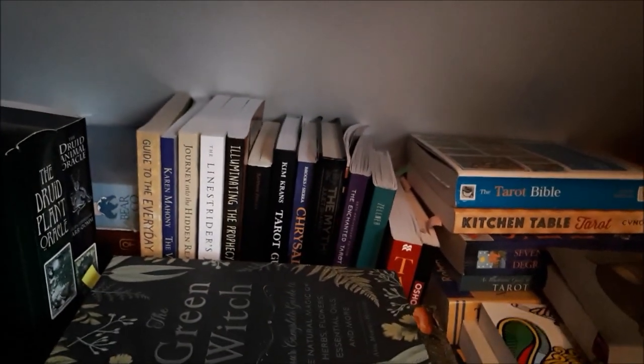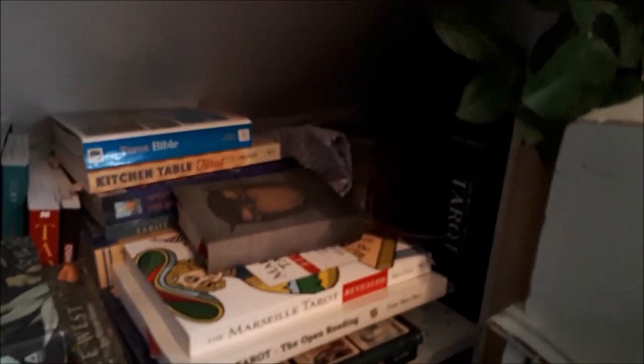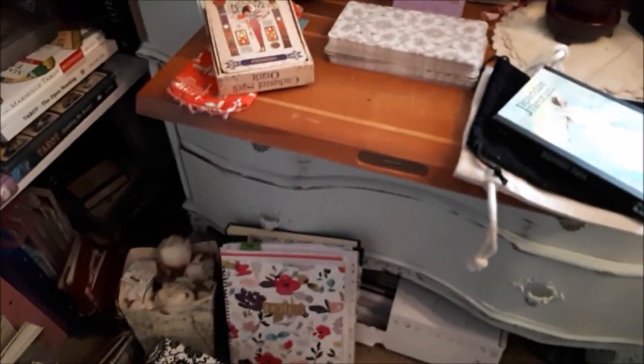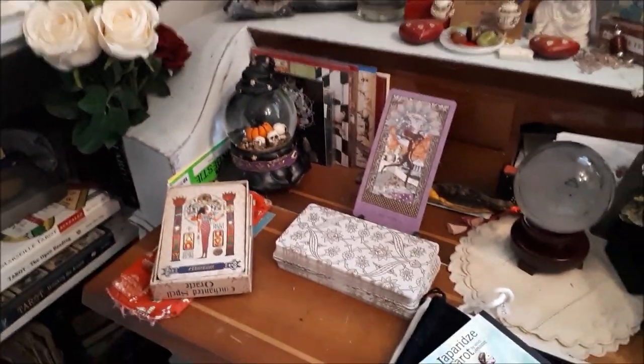There are the books that go with the decks I've got out, books I've collected to read, journals, empty boxes, and some more journals down here. My bookshelves that my husband made for me are now heaving with books because I like to read about the First and Second World War, medieval history, biographies, et cetera — so it's a bit crowded.